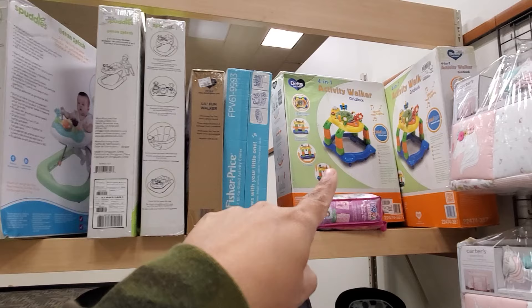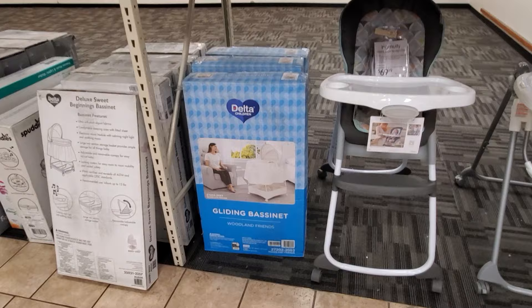If you need a high chair, they're $59 to $79. They have activity walkers — look at the car one. I had one of those and babies would bounce in it and spin around.